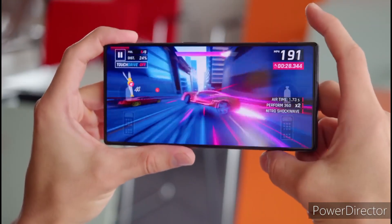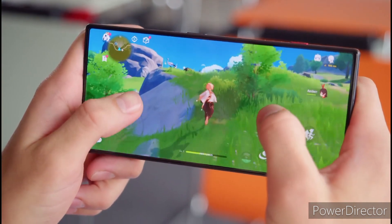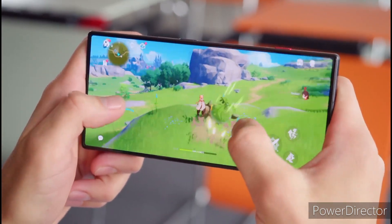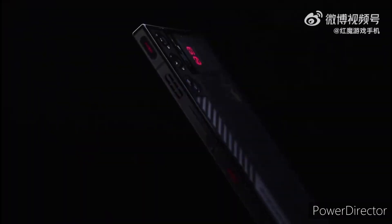The Red Magic 9 Pro is aiming to offer you the best gaming experience, and it'll be more fun with RGB lights. What do you think about this gaming beast? Let me know in the comment section down below. Thank you for watching — subscribe if you like, and I'll catch you in the next one.